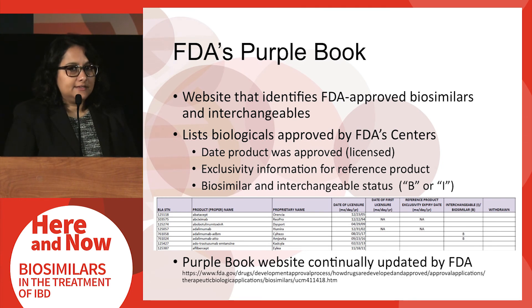If you're interested in finding out the status of FDA's approved biosimilars and interchangeables, you can take a look at FDA's purple book, which is a list the agency maintains of all approved biological products. FDA indicates in this list which products are biosimilars or interchangeables based on the abbreviation B or I.